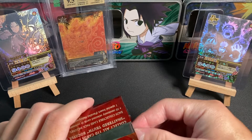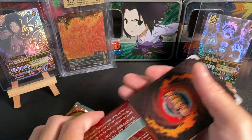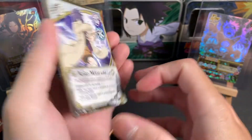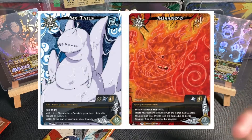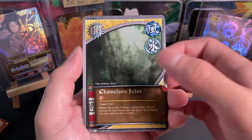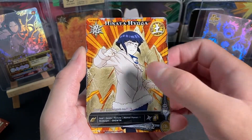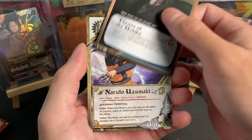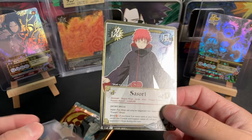We know from our previous openings that three from the front is our foil. So we're going to go into it. Of course, if this does happen to have a super, the super I would love to pull is the Itachi Susanoo. So we got Chameleon Jutsu. This is one of the sets where they have full art common, uncommon, and rares. Another full art Hinata. Self-Destructing Clay Clone. Throne of the Uchiha. Naruto Uzumaki — the final card. It is a Sasori. So this is just a normal foil.